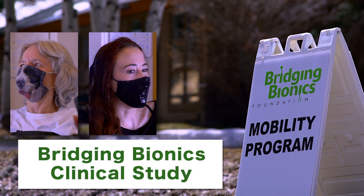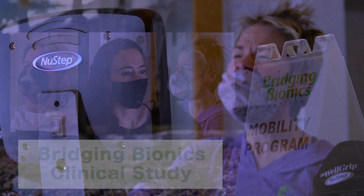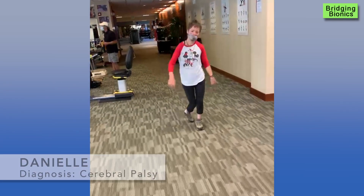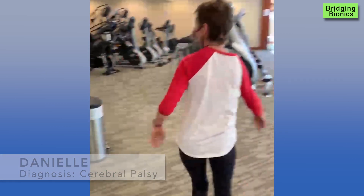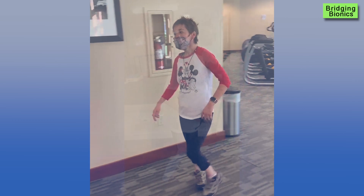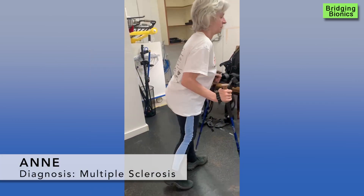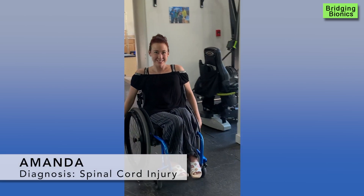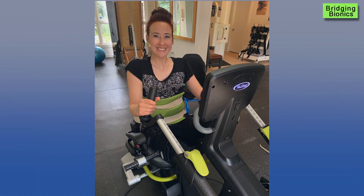We invited three clients with very different neurological conditions to partake in a study to document their progress with cardiovascular training. Our first client is Danielle, who has cerebral palsy. She has significant tone, especially in her upper extremities. Ann is our second client, who has multiple sclerosis. Ann walks with two ski poles for extra balance. Our third client is Amanda, who sustained a complete spinal cord injury when she was a child, 21 years ago.